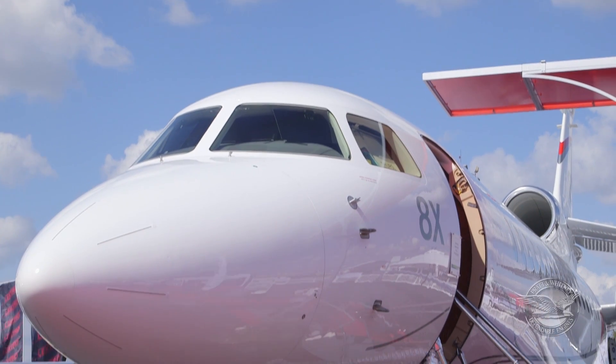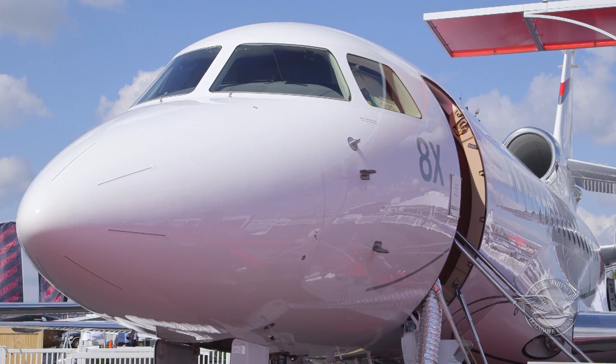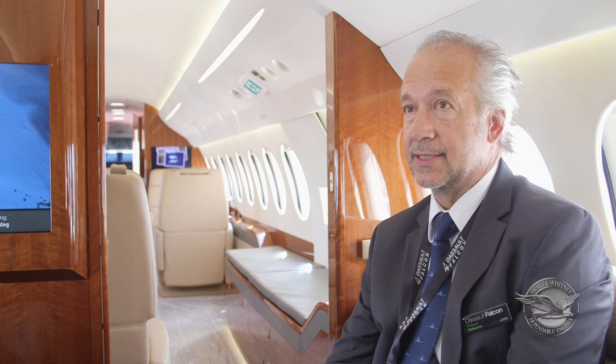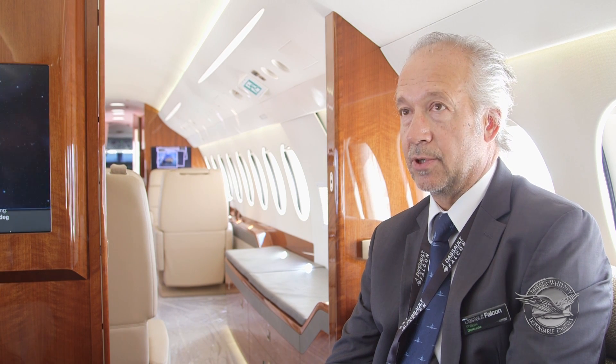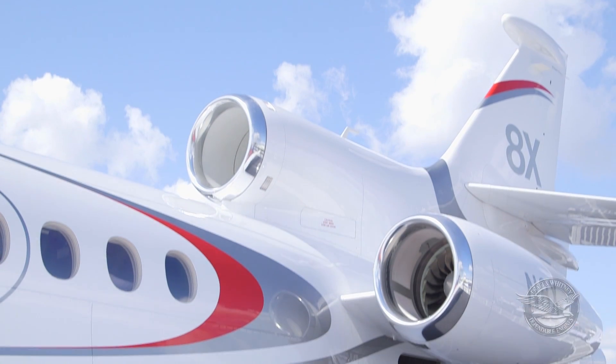The Falcon LX is just starting its life now because it has been certified by the FAA and the EASA last summer, beginning of the summer, and we are starting the deliveries of the aircraft. We delivered number 405.